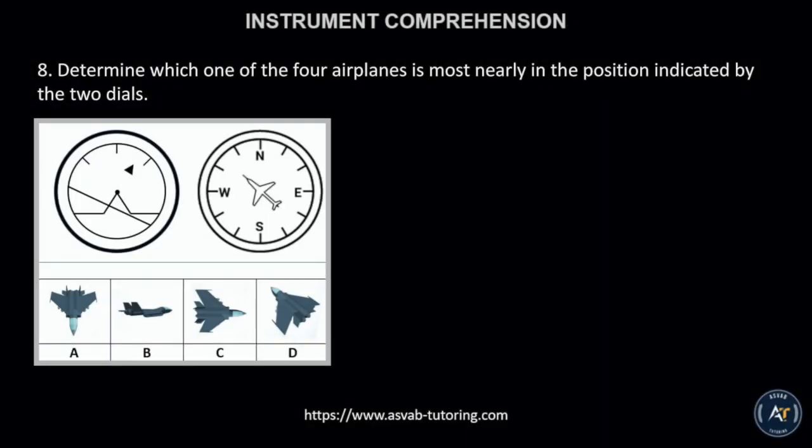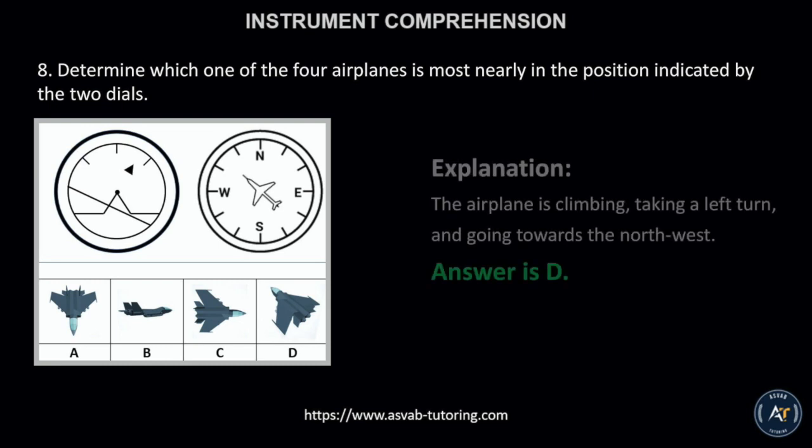Number 6. Determine which one of the four airplanes is most nearly in the position indicated by the two dials. The correct answer is letter D. This is because the airplane is climbing, taking a left turn, and going towards the northwest.